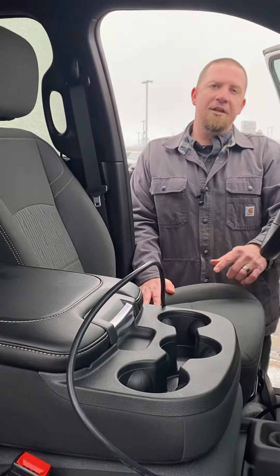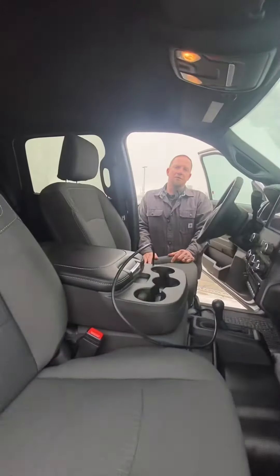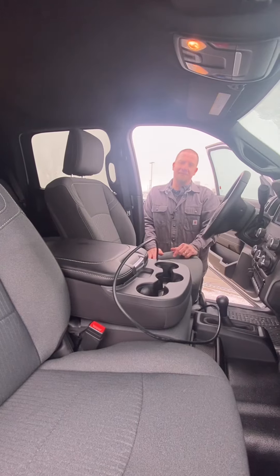If you'd like to take a look at this or any of our other commercial vehicles, give us a call at 208-475 and ask for Evan Leach.